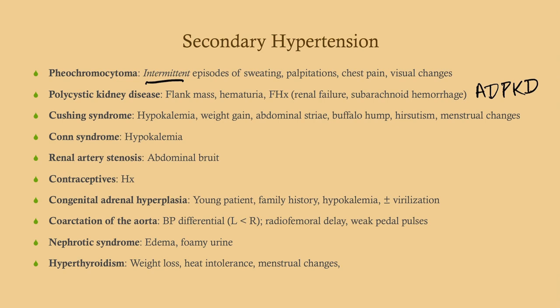Coarctation of the aorta — what you'll see here is a blood pressure differential. Make sure you measure blood pressure both on the right and left and also on the limbs. Radiofemoral delay is also a clue. With a coarctation, you'll have decreased blood pressure in the lower extremities and relatively increased blood pressure, particularly in the right upper extremity, because the blockage is distal to the brachiocephalic trunk but proximal to the left subclavian artery.